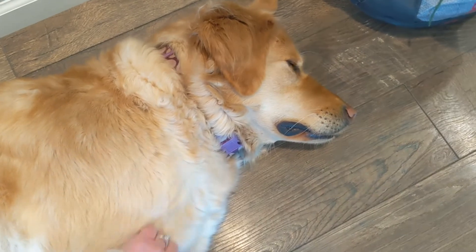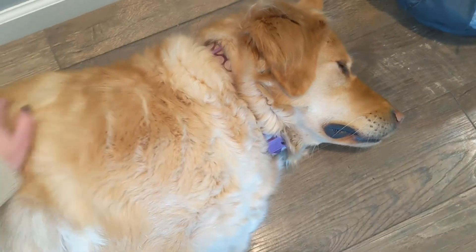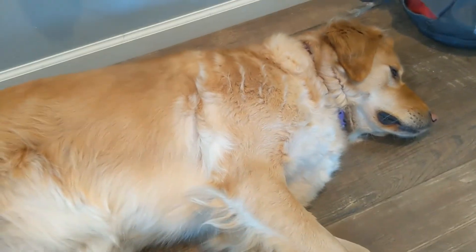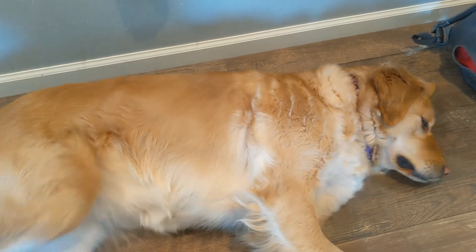It is super cold out here, like negative 24, negative 20. So she's doing a lot of just staying in the house — not outside much, not doing a lot, and sleeping a lot, which isn't necessarily abnormal because it is so cold out.